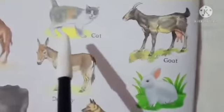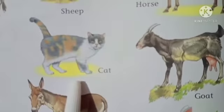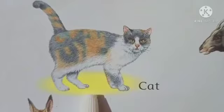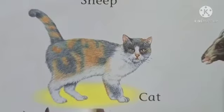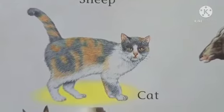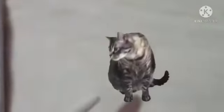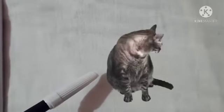The next animal is cat. Can you see a cat? Cat — और cat हमें किस काम आती है? बिल्ली किस काम आती है? यह चूहे को पकड़ने में। See your cat — cat catches mice.